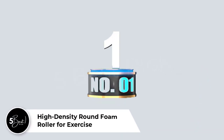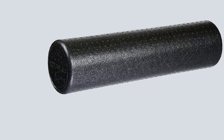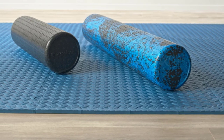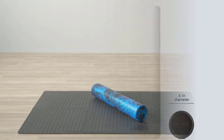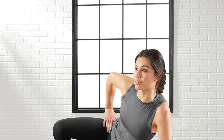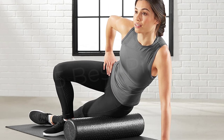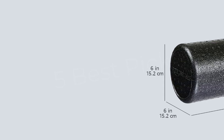Number 1: High Density Round Foam Roller for Exercise. For self-myofascial release, SMR, or massaging your muscles, and use in certain exercises, the Amazon Basics High Density Round Foam Roller performs as well as other foam rollers at a lower price. The 36-inch EPP cylinder allows for techniques that smaller rollers don't, like stretches that include reclining along its length.